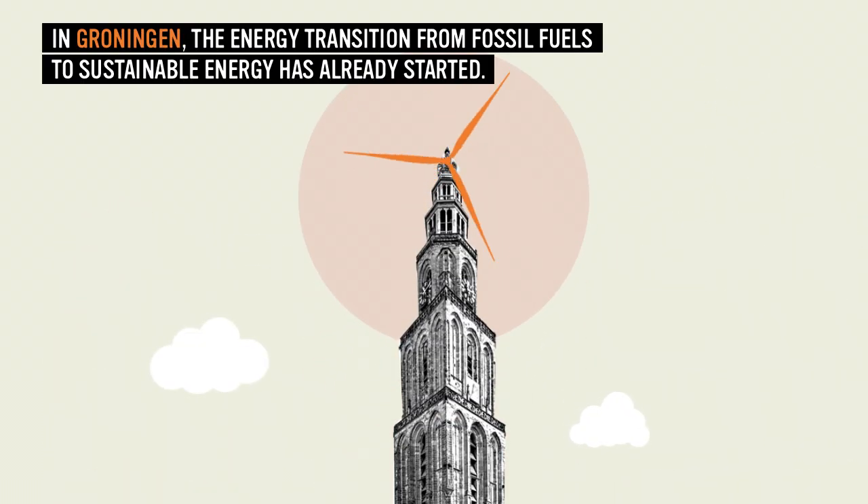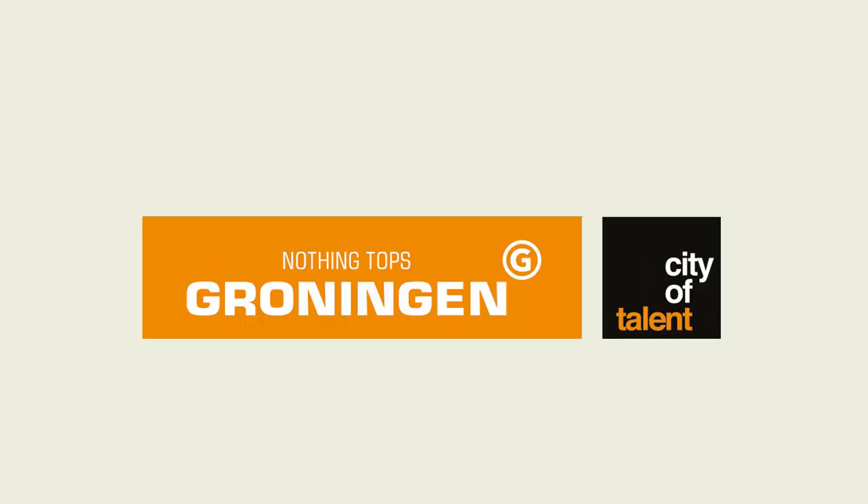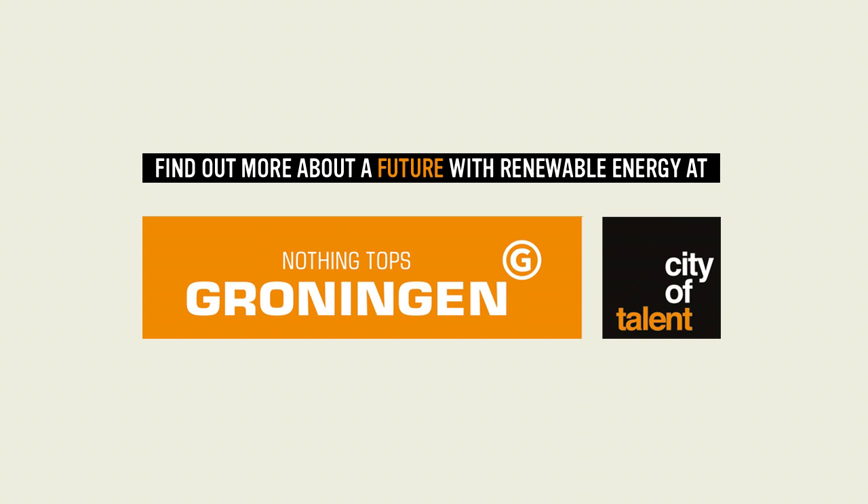In Groningen, the energy transition from fossil fuels to sustainable energy has already started. Find out more about a future with renewable energy at cityoftalent.nl.